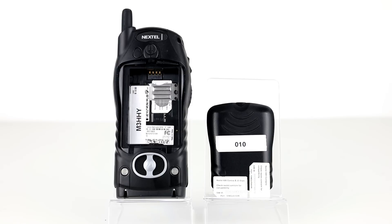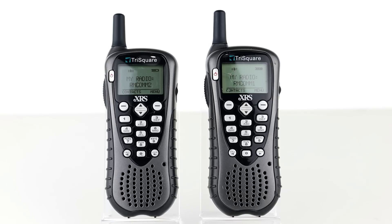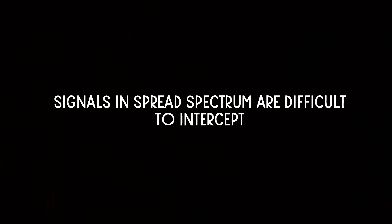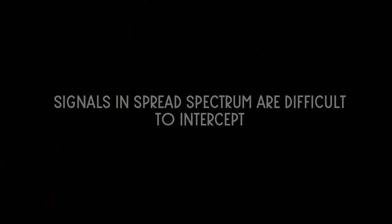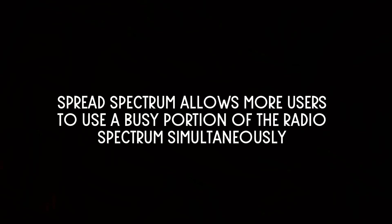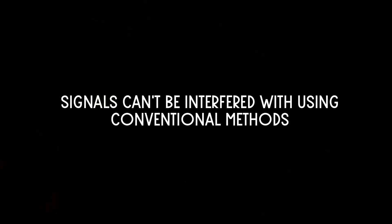Similarly to the tri-square radios we looked at recently, the spread spectrum transmission offers three main advantages. Firstly, signals in spread spectrum are highly resistant to noise and interference. Secondly, signals in spread spectrum are difficult to intercept — a transmission of this type sounds like short-lived noise or increasing noise on any receiver except the one using the same sequence as the transmitter. Thirdly, broadcast spectrum transmissions can share a frequency band with many types of conventional transmissions with minimal interference.